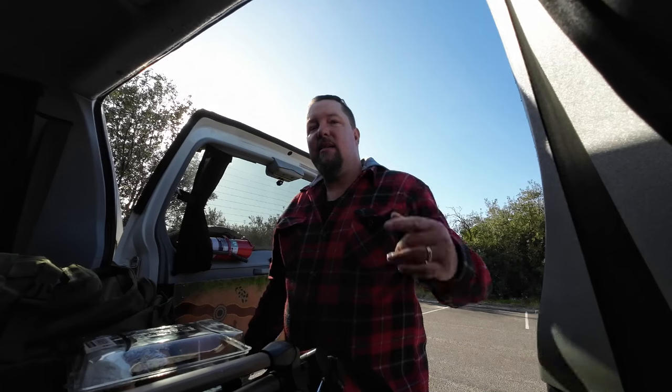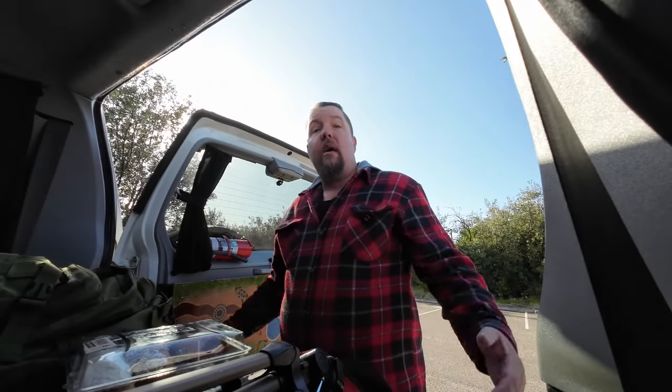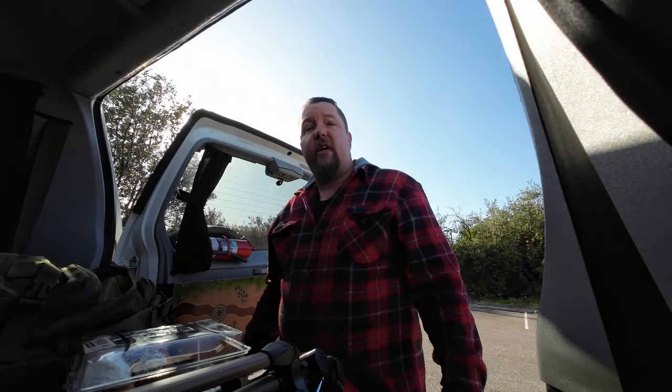Hello friend, good to see you. Today I'm on Awabakul Country and I'm back down in Munmora State Conservation Area, and today I'm going to show you guys one of my local beaches — but it's a beach with a difference.